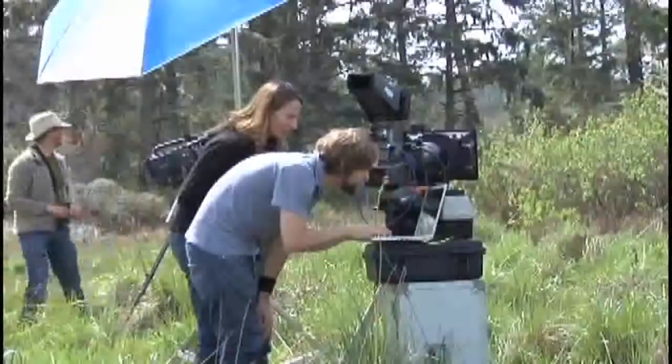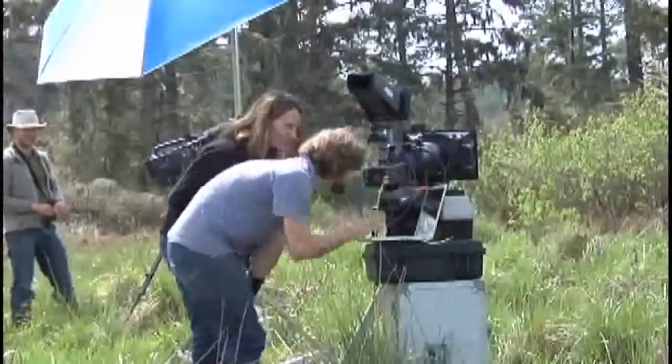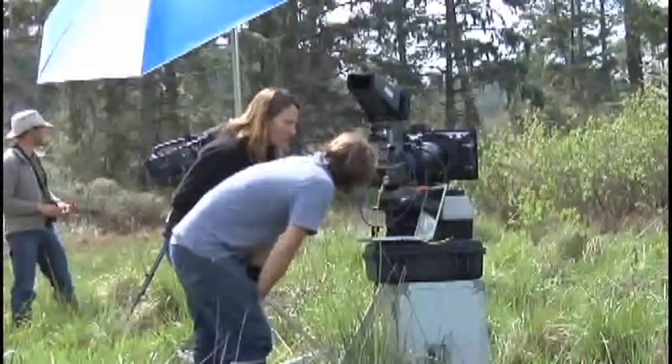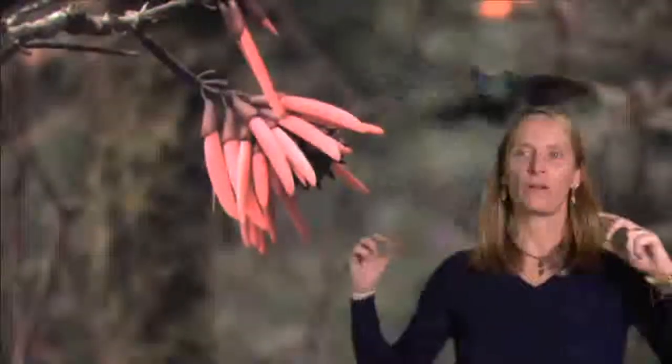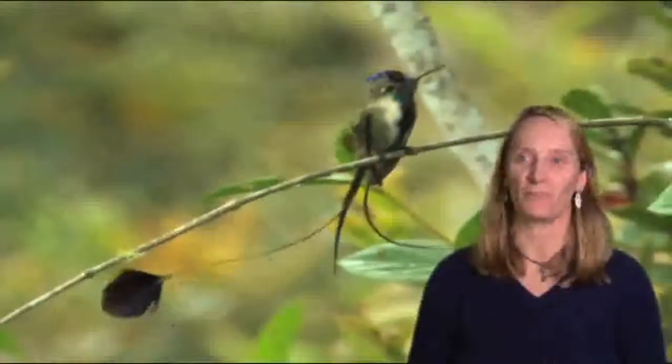The first time we used the Phantom camera was in Ecuador, and the birds were moving incredibly fast. When we looked at the computer and saw the very first shot — which was of one hummingbird coming in and hitting another hummingbird on the head — I thought to myself, oh my gosh, we actually can make this film.